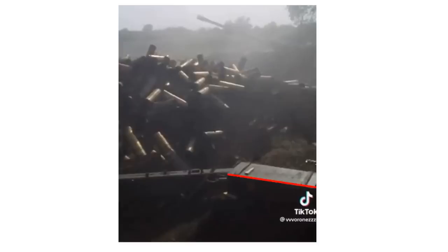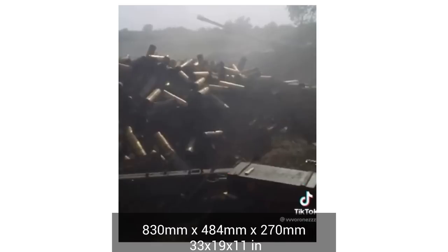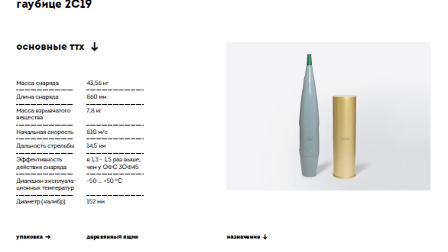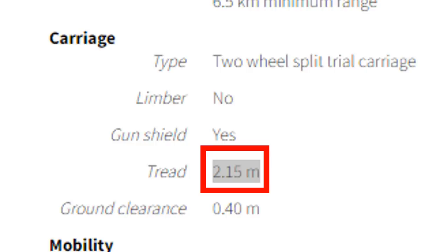But this video is really about the shell casings — how many are in this pile? Based on the berm to the left, I believe this is shell casings thrown up against a defensive berm, not a mountain. Luckily, we know two things for sure: the ammo box is 830mm by 484mm by 270mm, roughly 33 by 19 by 11 inches. The howitzer carriage trail leg is about 2.15 meters or seven feet. The average height of a Russian man is roughly 176 centimeters. So we have some good measurements to work with.